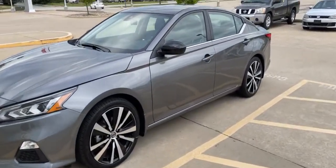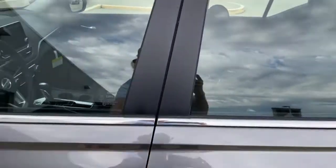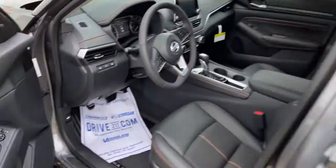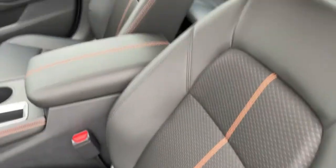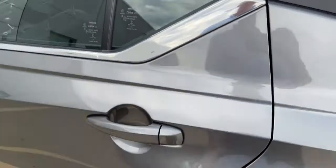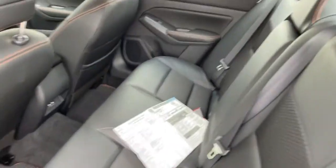Here's the video of the 2022 Ultima in gun metallic. There's the dual cloth and Primatex seat, nice big touch screen. This car does have remote start, and a nice big back seat.